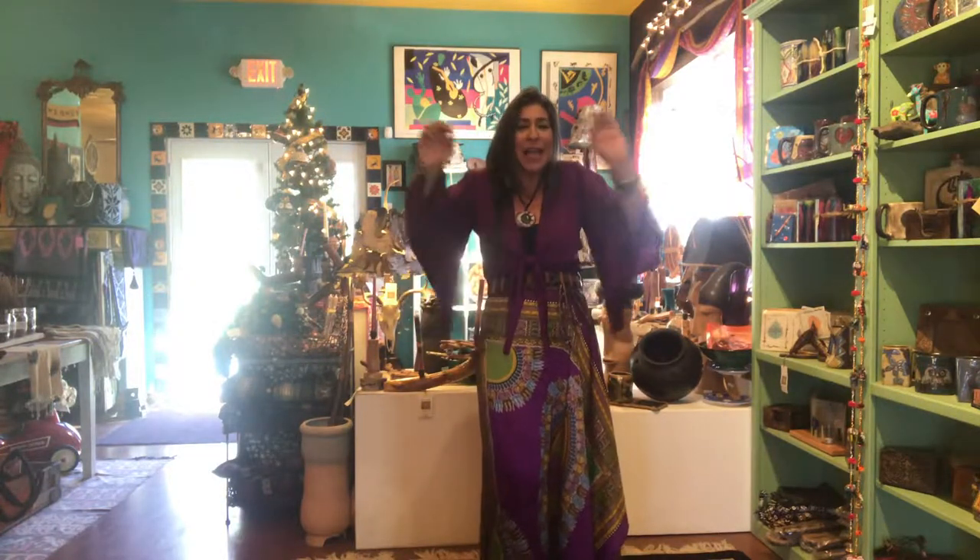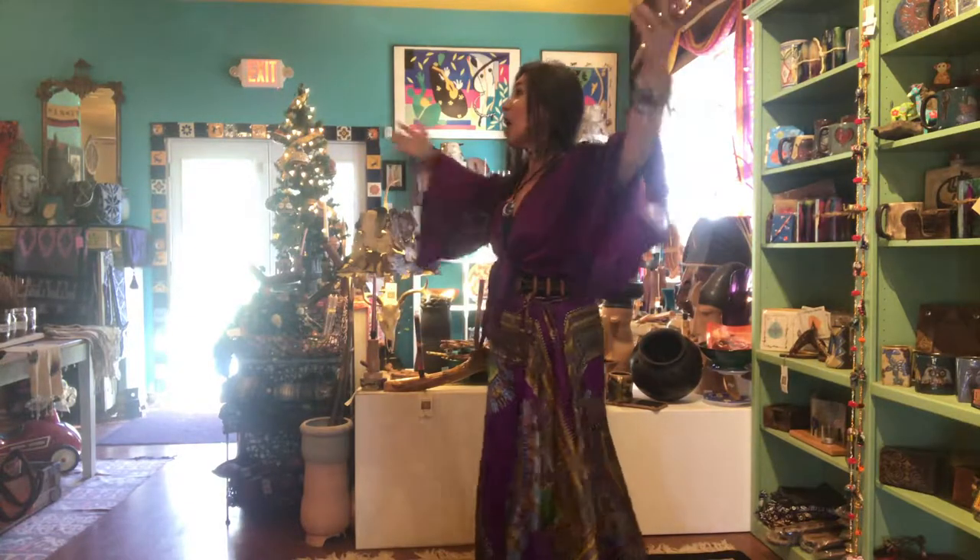Raindrops on roses and whiskers on kittens. Bright copper kettles with warm woolen mittens. Brown paper packages tied up with strings. These are a few of my favorite things.